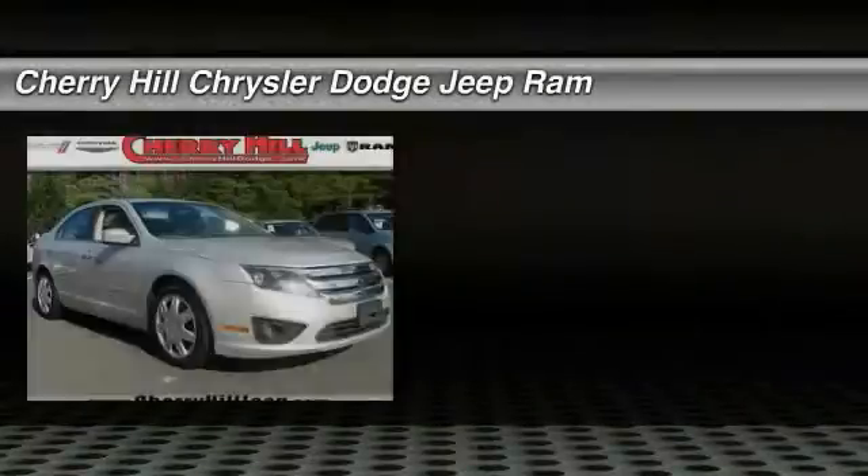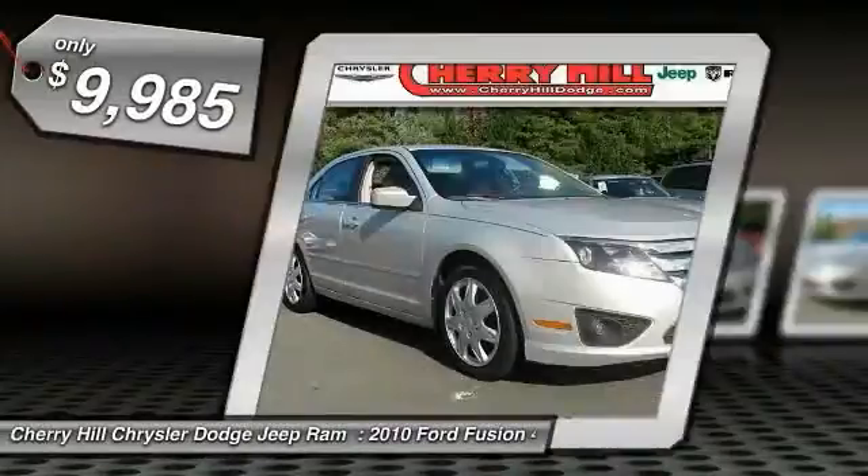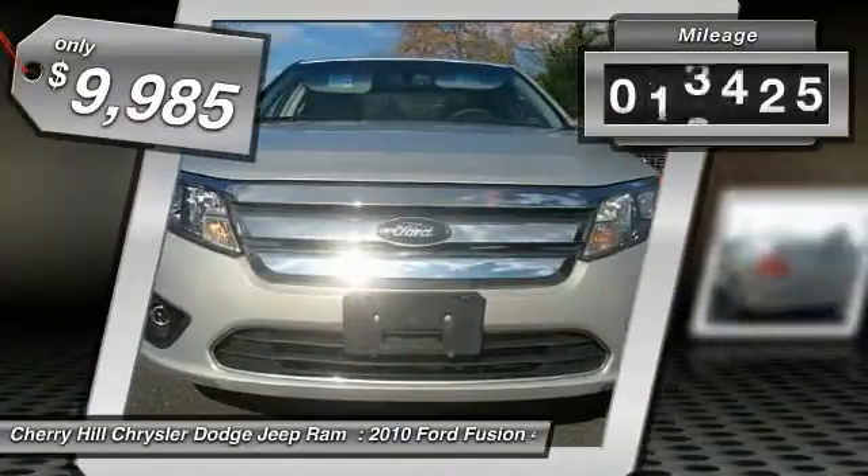The 2010 Fusion. You can have both impressive power and great economy in a Fusion, and it is priced below $10,000. This vehicle has less than 70,000 miles.